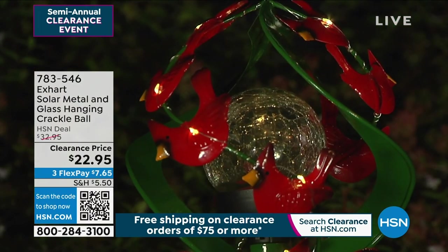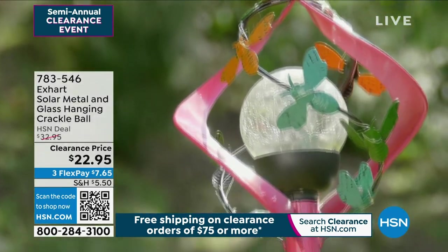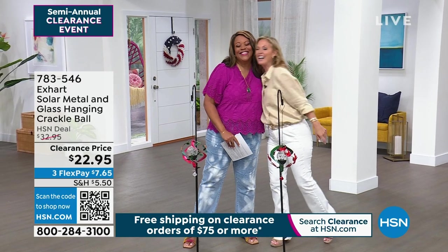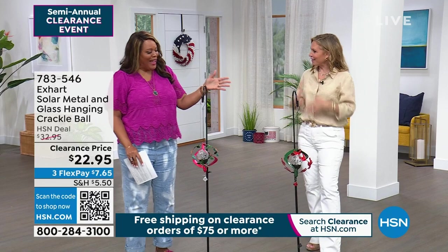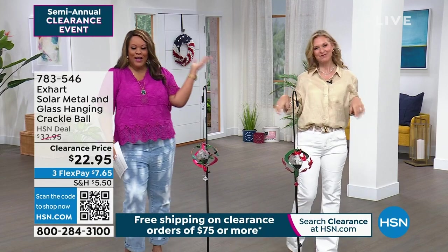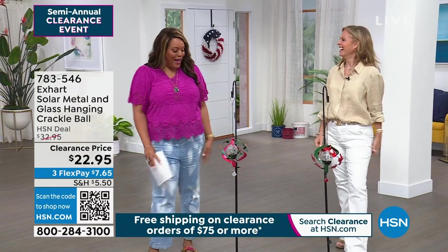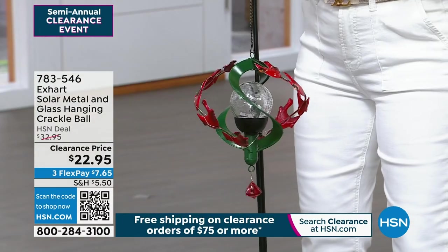Talk about the good stuff — this is a wonderful piece: the X-Art Solar Metal and Glass Hanging Crackle Ball. So charming. How are you, Tracy Cain? Happy Fourth of July — you look beautiful. I love the bright pops of color. It's like Fourth of July fireworks here at HSN. This is gorgeous, a piece of art. X-Art brings that artwork to your garden — those little pops of color.